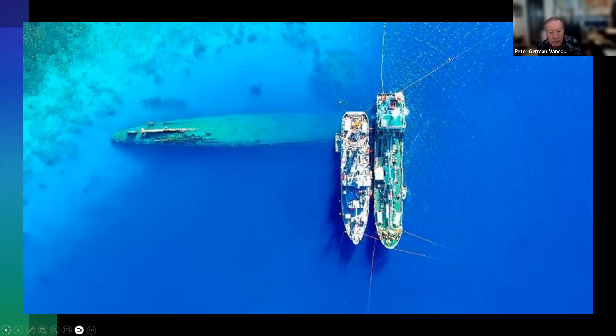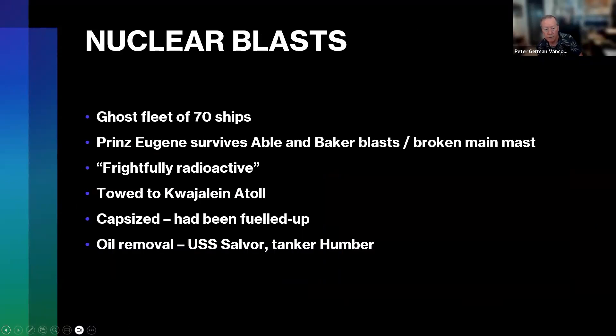There is the Prinz Eugen, capsized. It has two propellers projecting out of the water, as well as its rudder. A third propeller had already been removed and is actually in a museum in Germany. There are two American ships — the USS Salvor and a tanker named Humber — doing the oil removal.